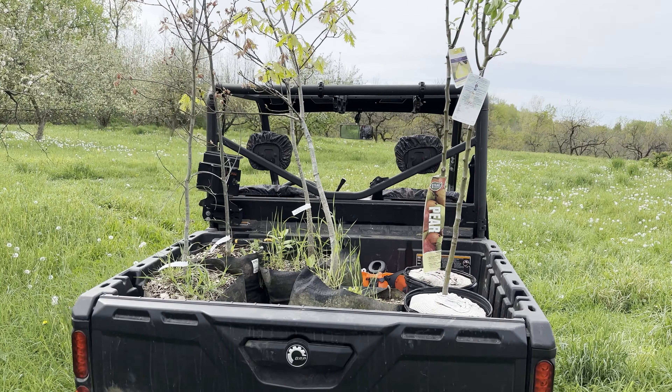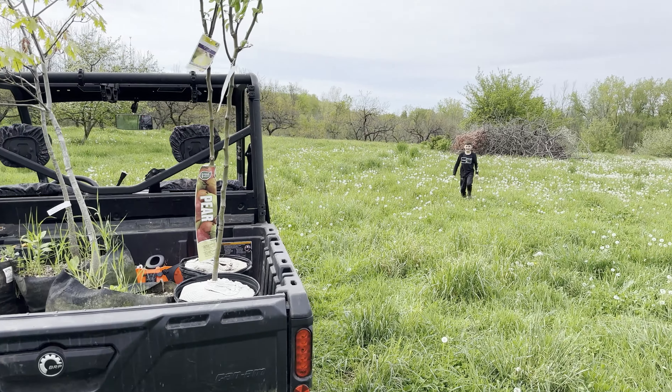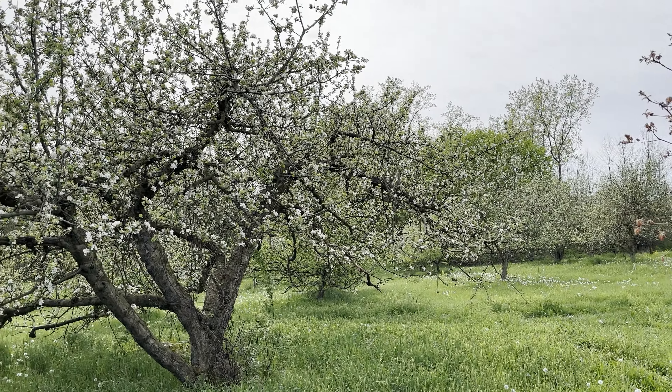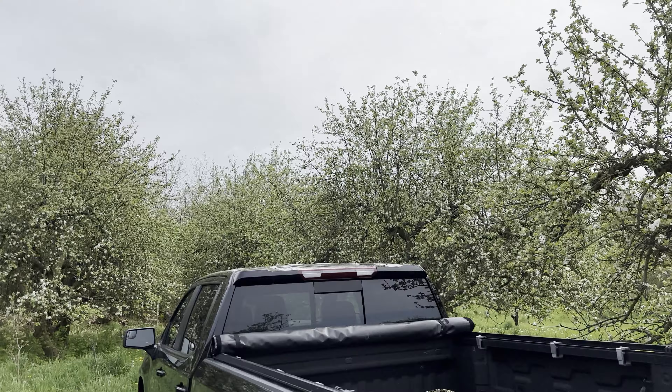What's up YouTube? Spring update. If you've been following along with me for the last couple years, I started with food plots and all that fun stuff. I think it's May 8th, May 9th. Beautiful afternoon. We got some rain coming.